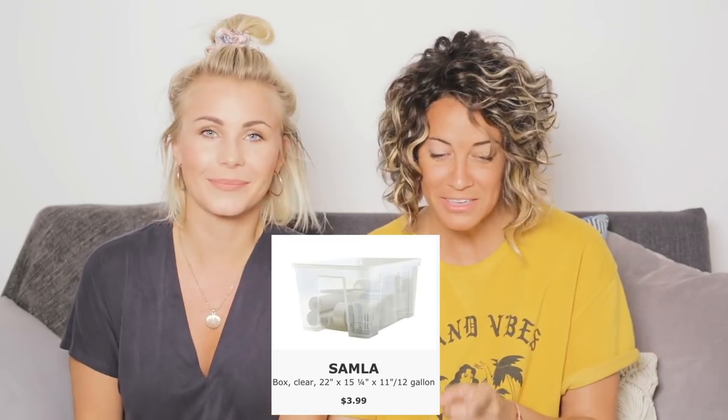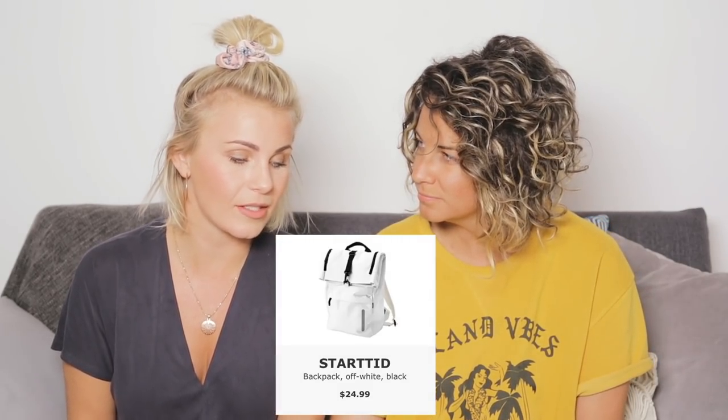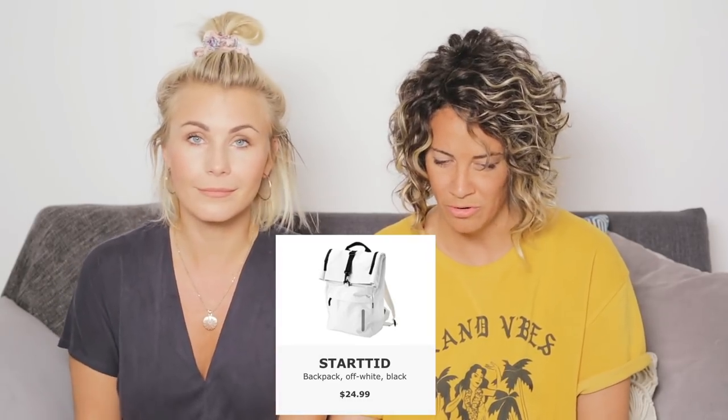Samla — collect. That's a name that makes sense for a clear box. Starttid — starting time, set time. That's a pretty cute name for a backpack.